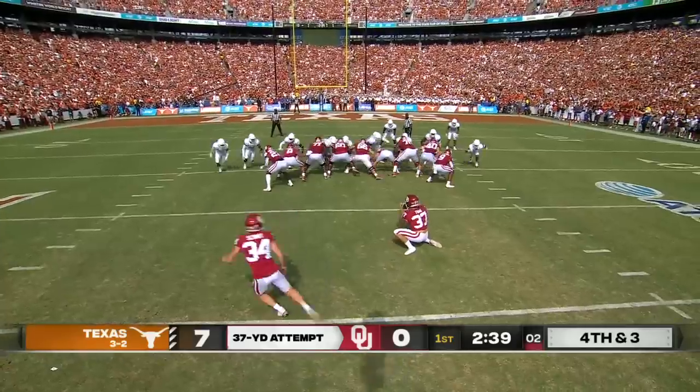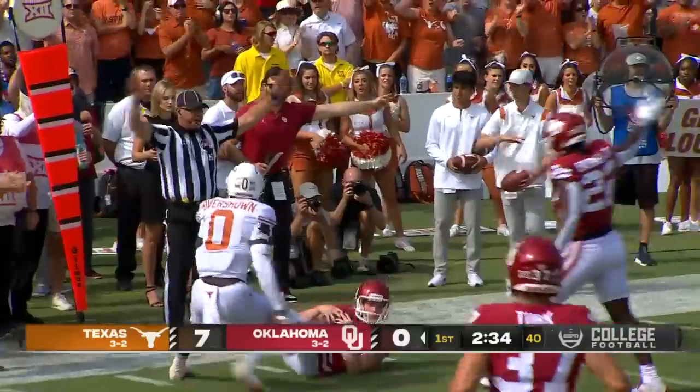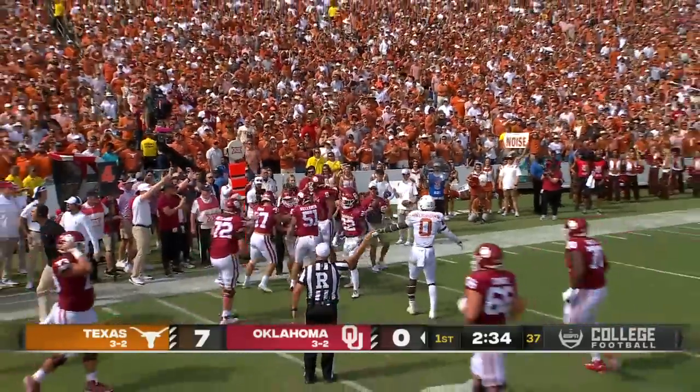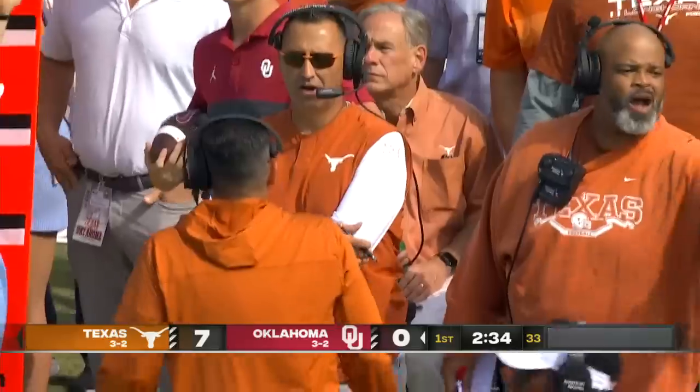Schmidt is 5 of 6 on the season. It is a fake as they get it to the kicker, and he goes ahead before he's tackled right at that line of gain. And it is going to be a first down, Sooners.